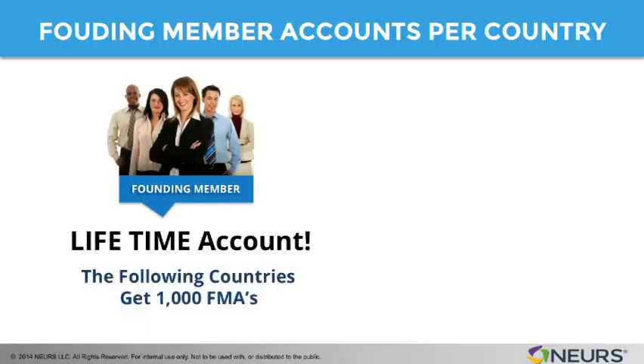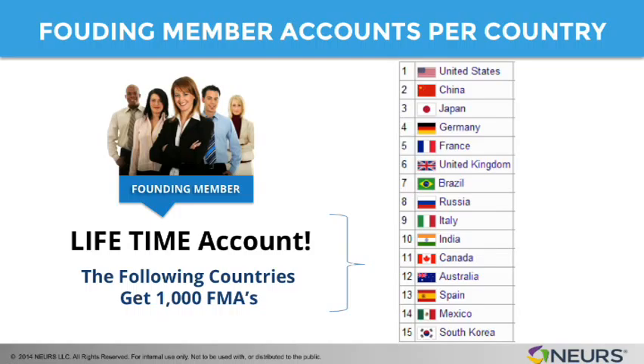The following countries will get at least 1,000 founding member accounts: the United States, China, Japan, Germany, France, United Kingdom, Brazil, Russia, Italy, India, Canada, Australia, Spain, Mexico, and South Korea.